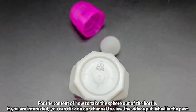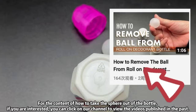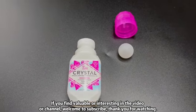For the content of how to take the sphere out of the bottle, if you are interested, you can click on our channel to view the videos published in the past. If you find value or interest in the video or channel, welcome to subscribe. Thank you for watching.